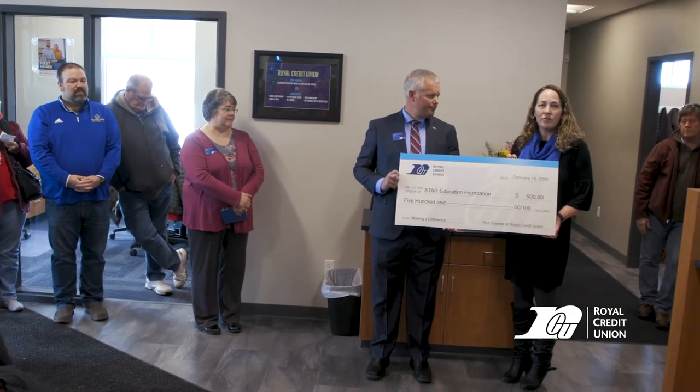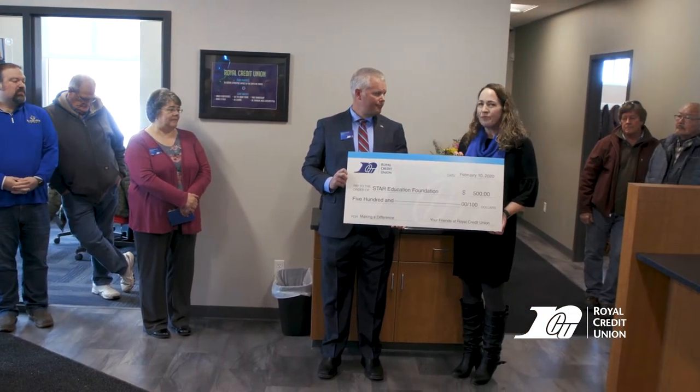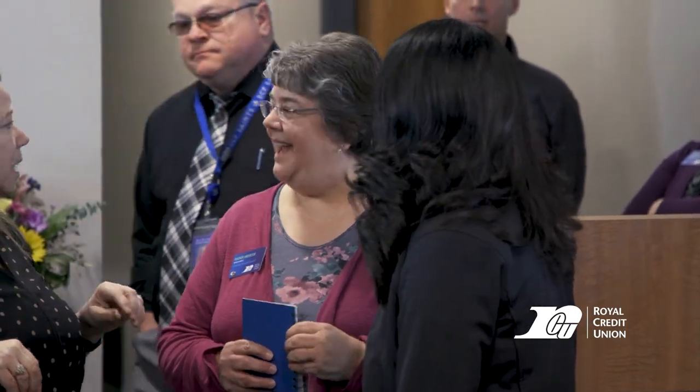We were blessed with receiving a gift from RCU during their ribbon cutting today of $500 towards the Star Education Foundation, which is a local foundation to enhance and build education here in the St. Croix Falls School District. Royal Credit Union has been a sponsor since we got started, helping to make sure we had what we needed to support education.